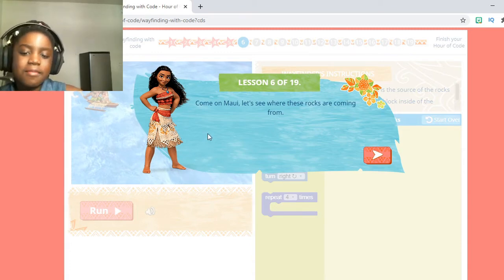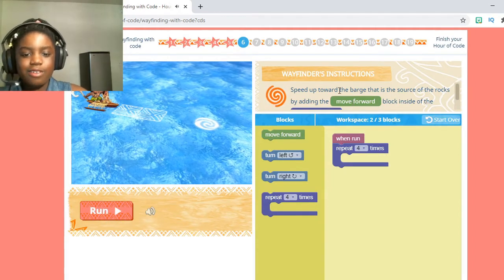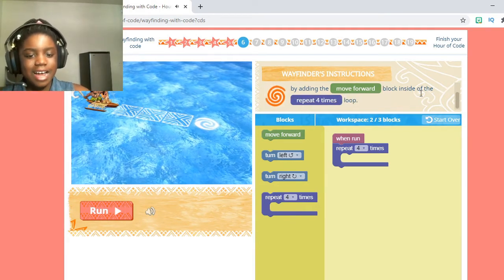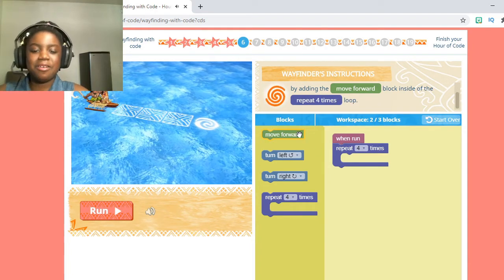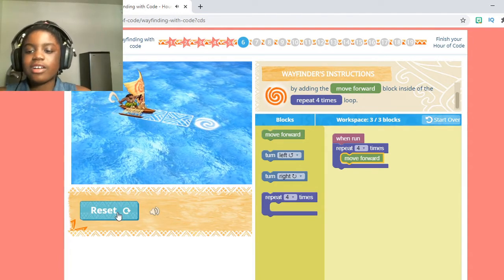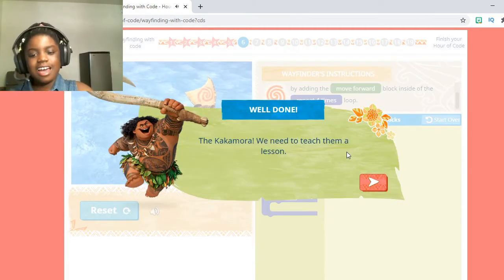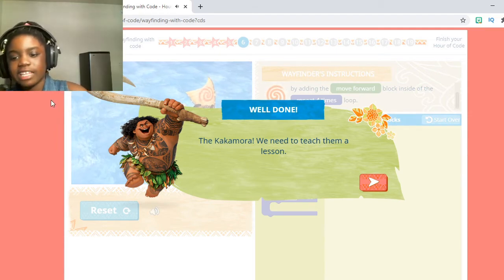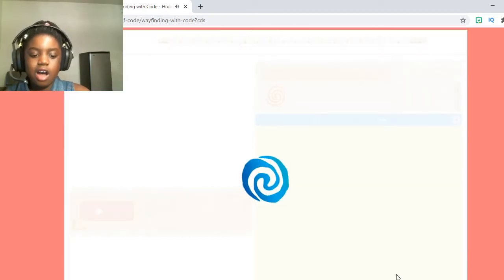The Wayfinder's instructions are: speed up toward the barge that is the source of the rocks by adding the move forward block inside of the repeat four times loop. We get a loop now! Let's put this move forward block inside of the loop and press Run. We didn't even have to use more than two blocks for this. Once we're done, it's going to say: 'The Kakamora — we need to teach them a lesson!' Look at Maui with his fish hook. Let's press that little triangle arrow button and move on.